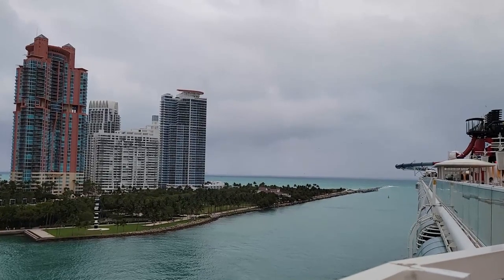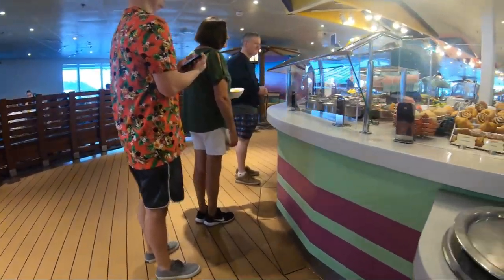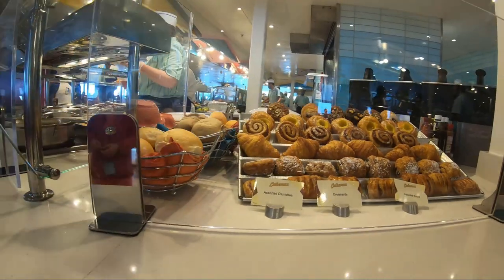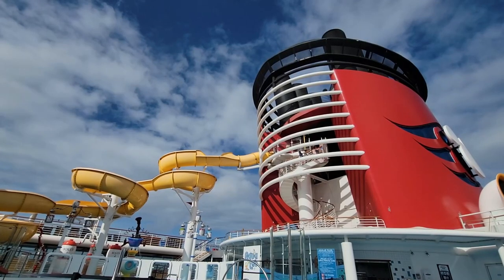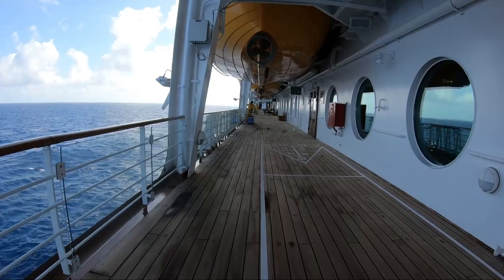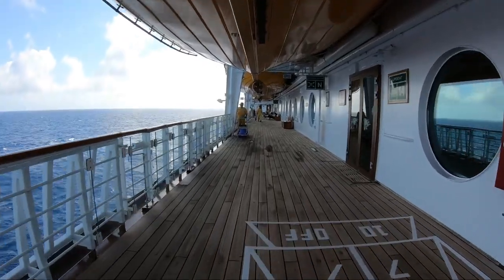Once you get on the ship on your first day, you'll want to head to lunch first. You can either go to Cabanas, which is the buffet, or one of the sit-down restaurants. Then use that first day to see as much of the ship as you can. Visit the kids club — they usually have open houses going on. Walk up on the pool deck, just use the time to check everything out and get familiar with where things are on the ship so that later on you'll know where you're going.